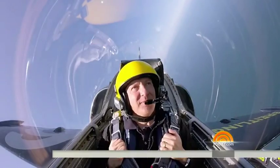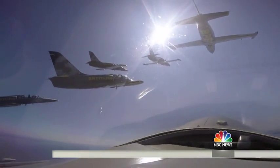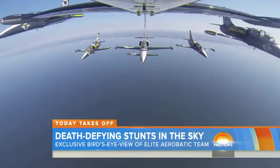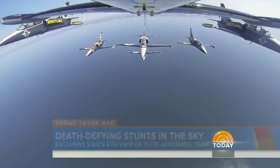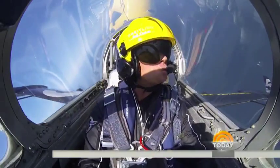Are you okay, Thomas? Yes, sir, I'm fine. Yoo-hoo! But I was more nervous about how close we were to the other planes. How close are we? Oh, we are 10 feet. Just 10 feet away. It's a tightly choreographed ballet.